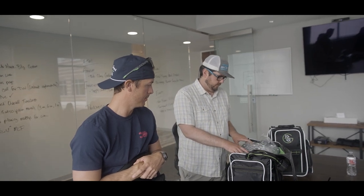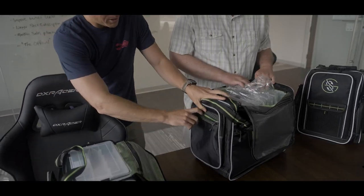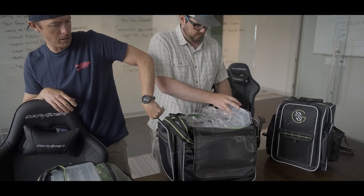Seven — actually eight, maybe nine trays. There are two little ones plus the larger ones. Tons of zippies. Put your snacks, put your soft plastics on the sides, load them down — pliers, all that stuff.